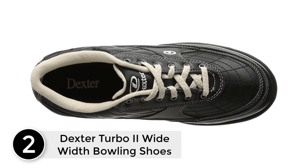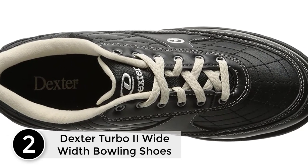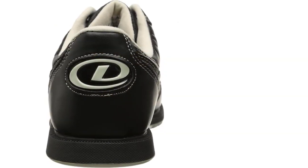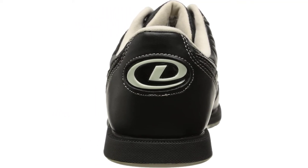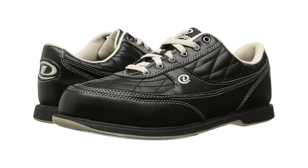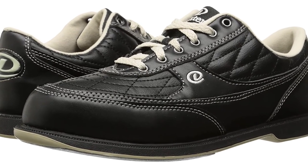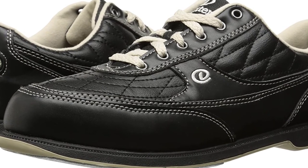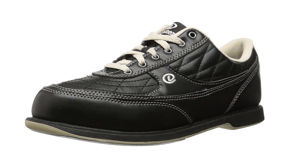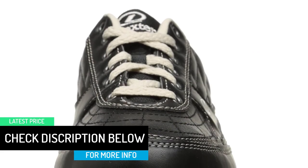At number 2, the Dexter Turbo 2 Wide Width Bowling Shoes. This one has got universal soles and is made up of synthetic. The shoe has a wide width with a natural khaki trim. You can select from many different sizes and it is also very stylish. It has soft man-made uppers and comes with slide soles. It is lightweight with a full fabric lining, padded collar and tongue, a raised heel, and a rubber outsole. Dexter Bowling Shoes are touted as the world's best for their style, design, performance, sensibility, and durability.